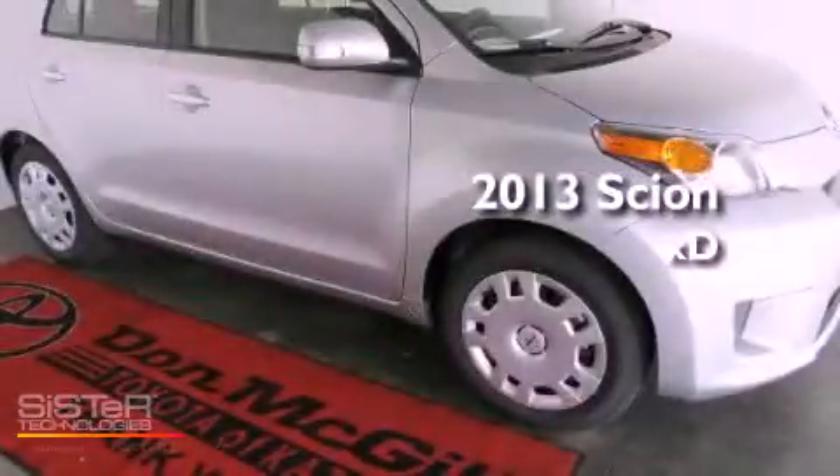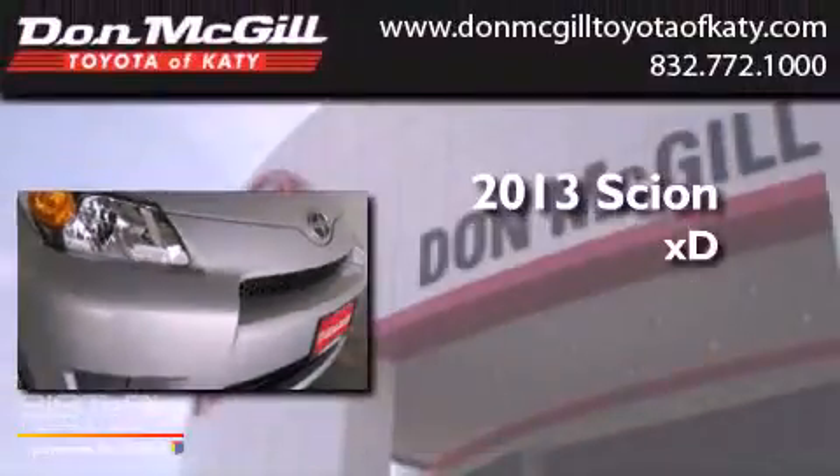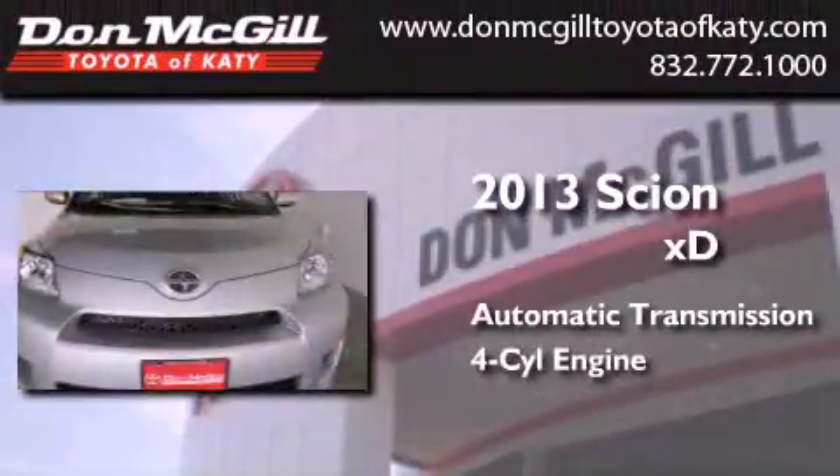This is a brand new 2013 Scion XD. This compact has an automatic transmission and an inline four-cylinder engine.